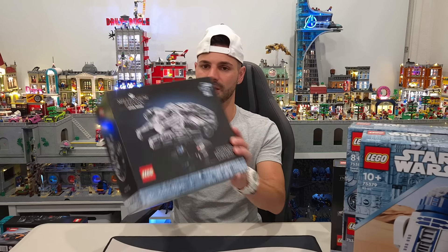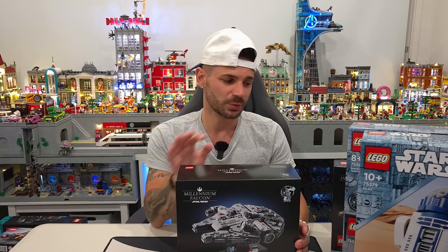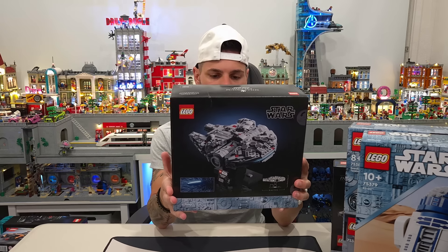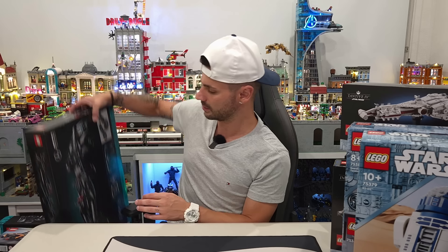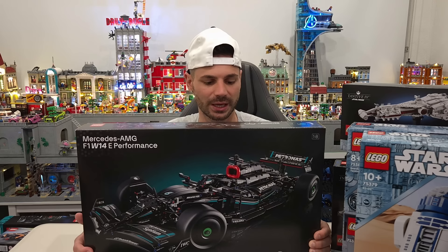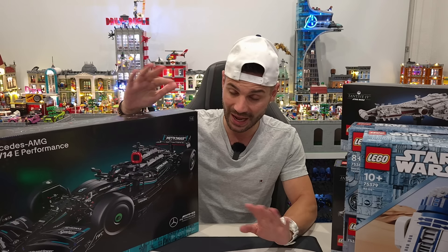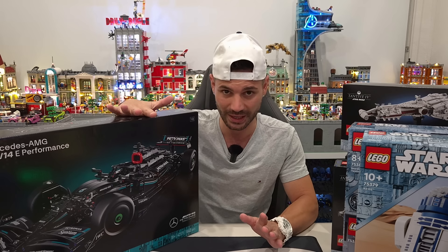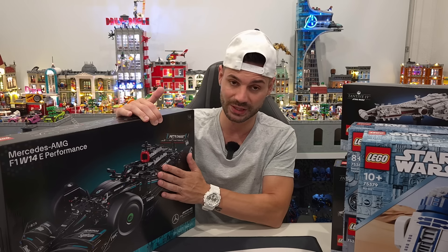The other set we grabbed is the Millennium Falcon — a little bit higher price point compared to the other two, but with all the detail it comes with and being part of that line, it's great. The other March 1st release we got is the AMG Petronas F1 car. You guys know I'm a big F1 fan. I hate Technic though — the only other Technic set I have is the McLaren version from a couple of years ago. When I saw this come out I had to get it.